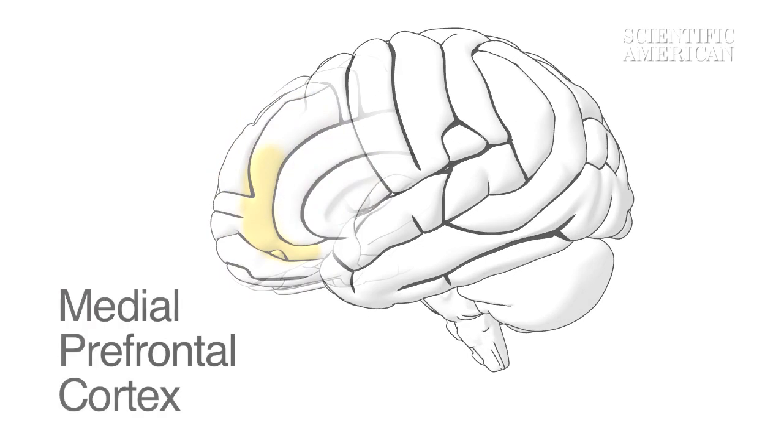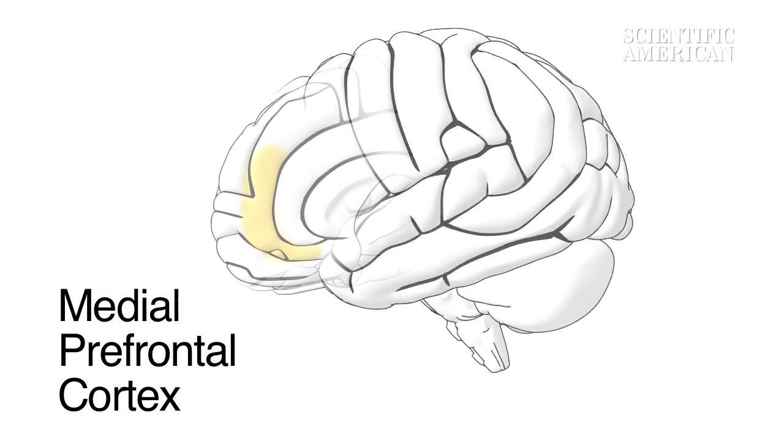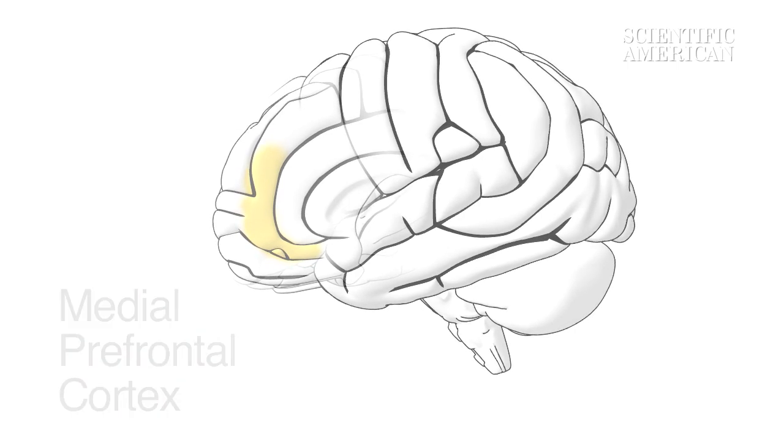The medial prefrontal cortex helps us to understand another person's intentions. We now know that it combines information from the face, body, and voice to represent mood.